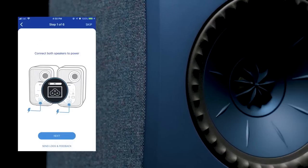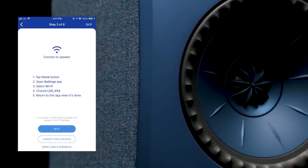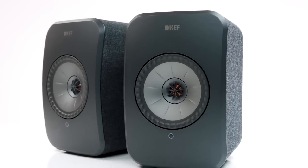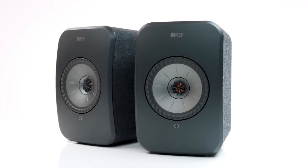With the KEF Control app, you'll be set up and enjoying music in minutes. LSX is the simplest way to connect to incredible high-resolution stereo sound.